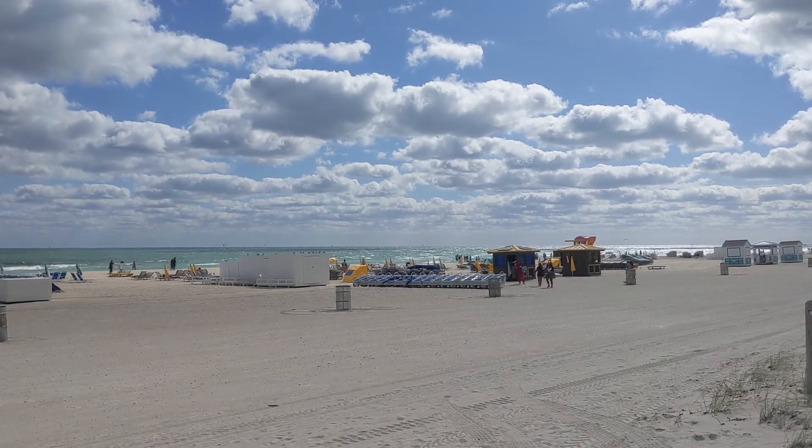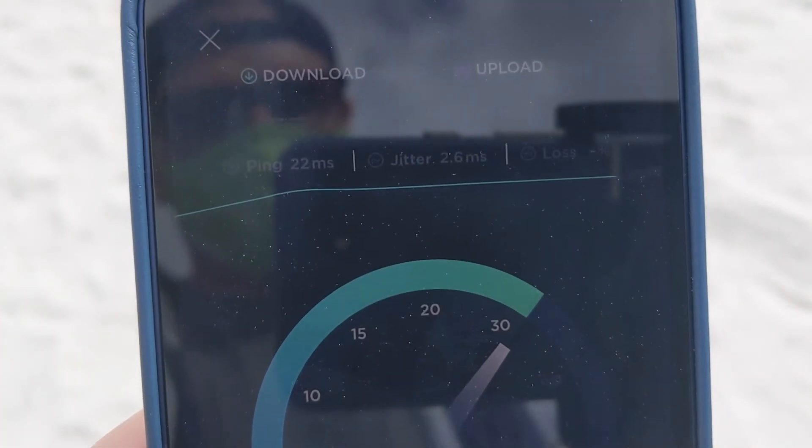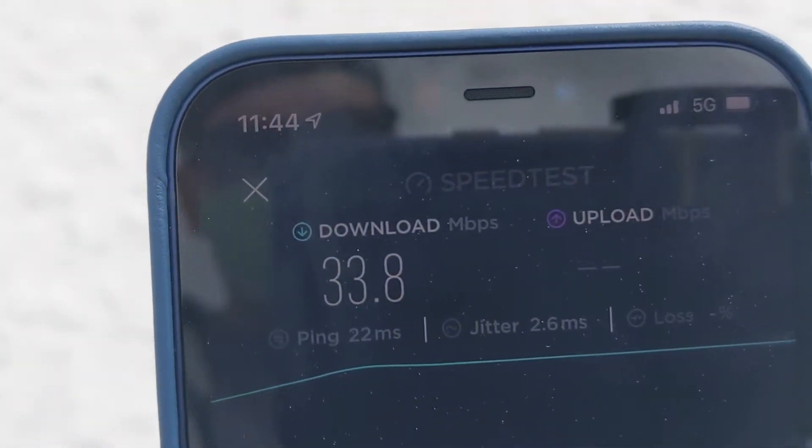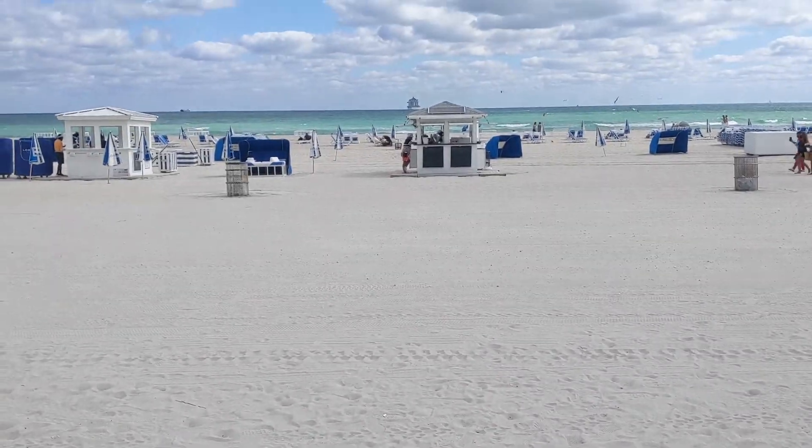I walked to the beach for the next speed test. You can see 5G in the upper right corner of my phone, but this was the worst speed test so far — about 34 megabits per second. That is what I'd expect with 4G LTE coverage, not 5G.